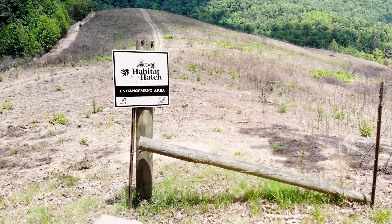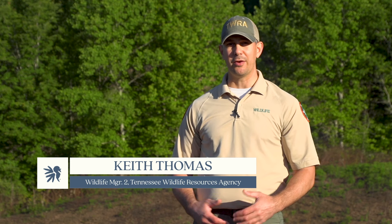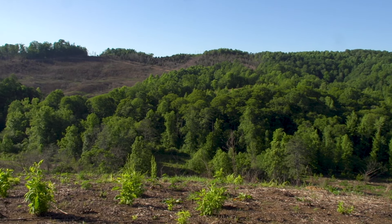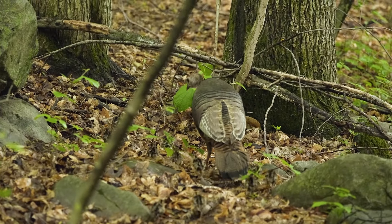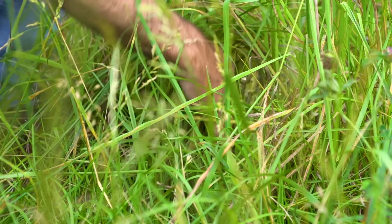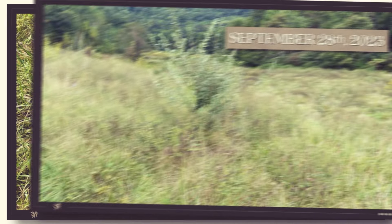In East Tennessee, up here in the Cumberland mountain range, what we have a lot of is forest and old cattle fields. Trying to target wildlife management, especially turkeys and brood rearing habitat, it's important to utilize those openings and create the most ideal habitat for wildlife that we possibly can. Fescue ground makes it really hard for small animals such as turkey poults, quail, songbirds, rabbits, and small mammals to traverse the ground because it's so thick.